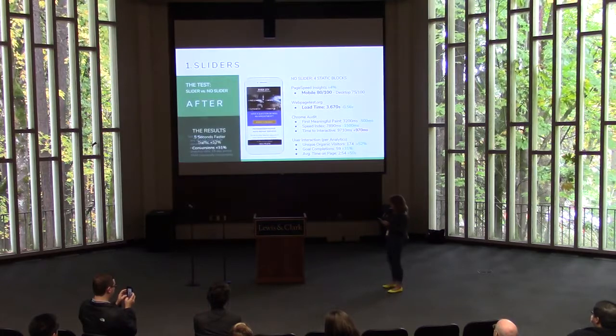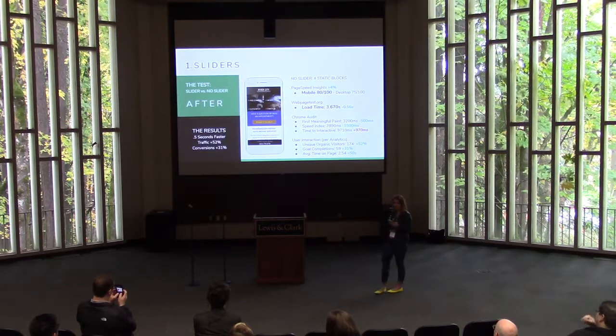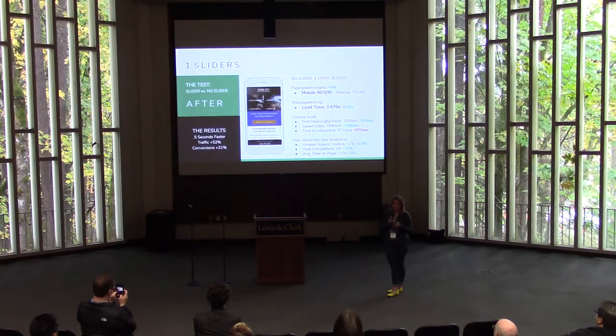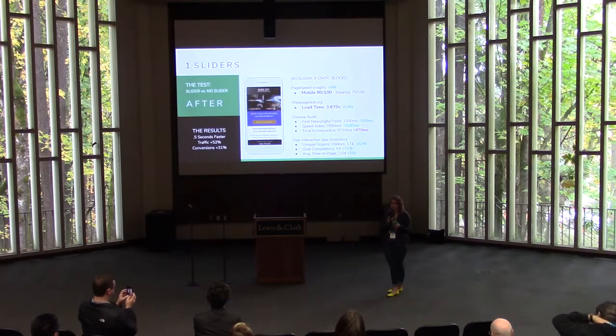When we strip out the slider, we can see that the mobile score increased four percent, the load time is half a second faster, and organic traffic is up 52% in a seasonally comparable period. You'll notice in the Chrome Audit we actually saw that the time to interactive was almost a second longer than with the slider, but the overall trend shows improvement with the variation.